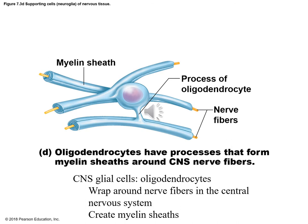Another glial cell in the CNS would be oligodendrocytes. Oligodendrocytes have projections which wrap themselves around neurons — specifically around nerve fibers in the CNS — creating something called a myelin sheath. We're going to be studying the myelin sheath more, but it's an important supporting role that oligodendrocytes have to support the neuron.